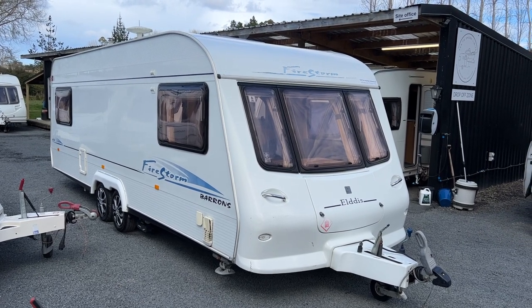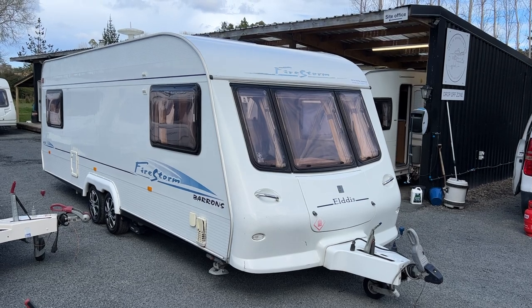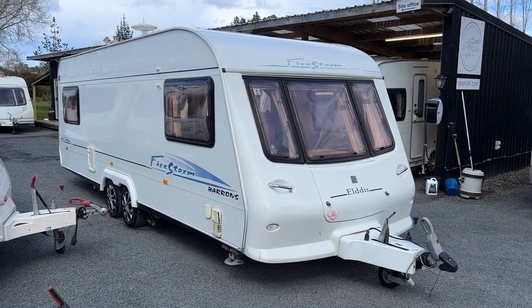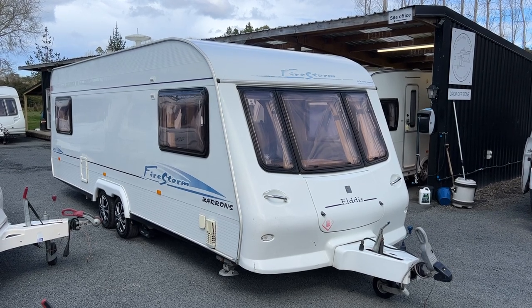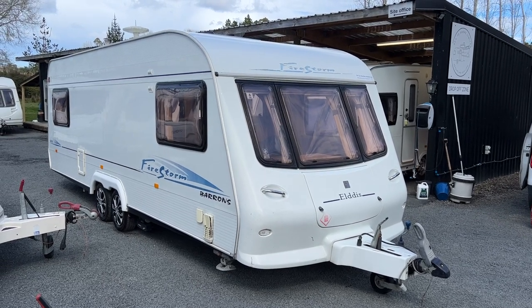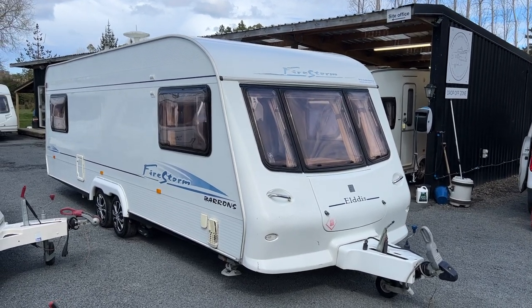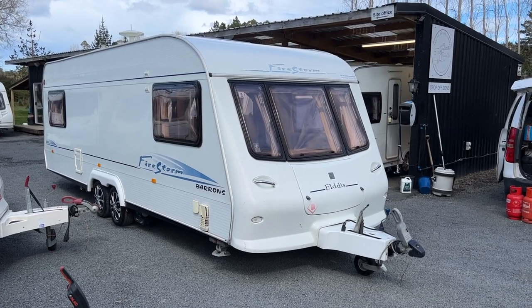Up for sale from Redvale RV is this freshly traded 2005 Aldis Firestorm 630 Barron's edition. This caravan has just arrived at the yard and we've put a brand new Warrant of Fitness on her and a fresh registration. Both the electric and gas certs are about one year old. This caravan is in used order and priced accordingly. It's got a couple of bumps and bruises as to be expected with most 2005 caravans, but it is ready to hit the road for the new owner.